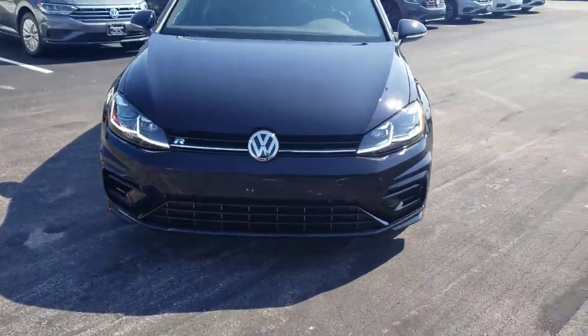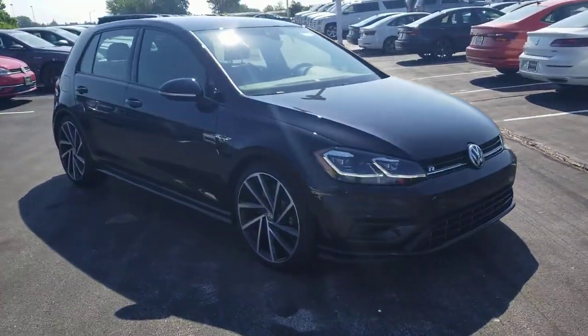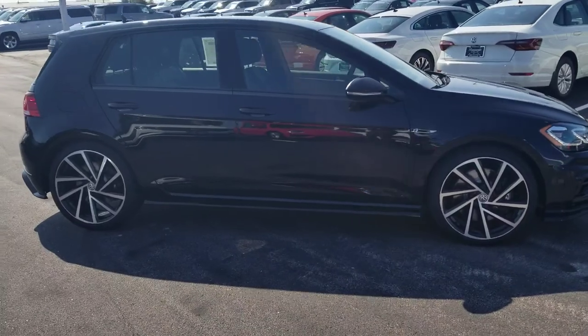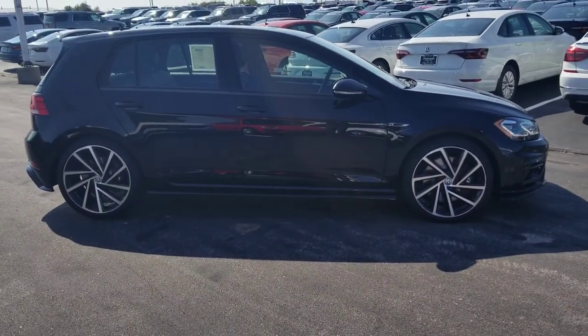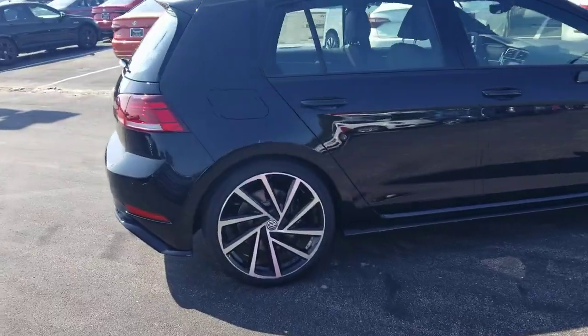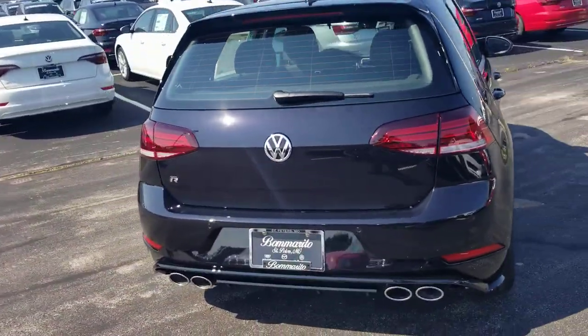They do not come with fog lights on the Golf R. There are air intakes down below. It's all-wheel drive, 288 horsepower, 2.0 turbo engine, LED tail lights, adaptive cruise control, dynamic chassis control, and quad exhaust are some of the features.